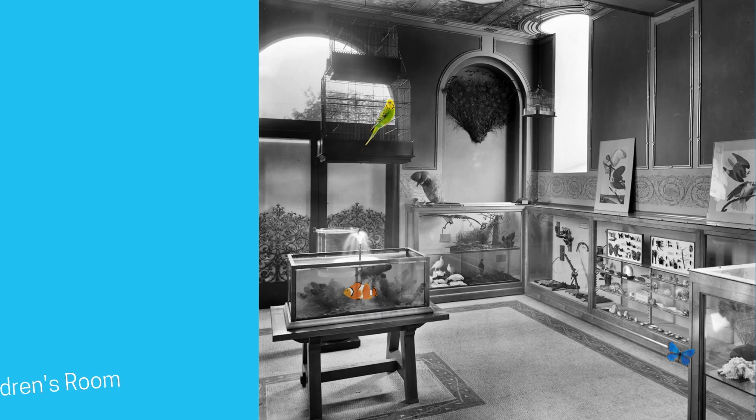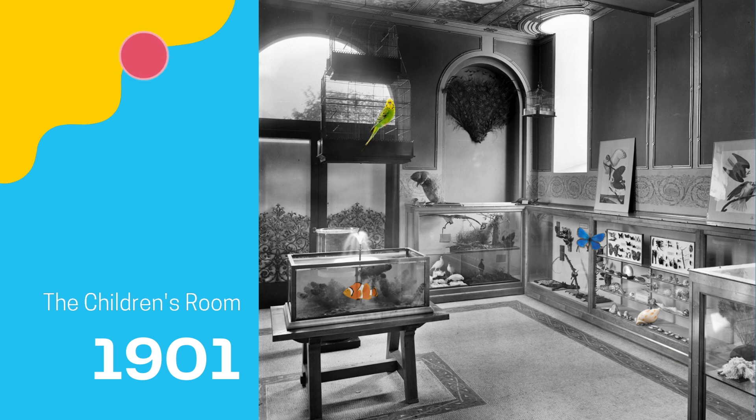Low glass front exhibit cases were added to encircle the room at a child's eye level. A massive table in the center held a large aquarium with colorful fish, which, like the exotic birds in the cages above, were meant to inspire in a child wonder for the beauty of nature.